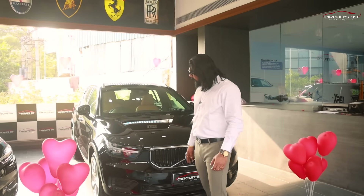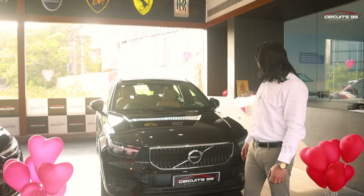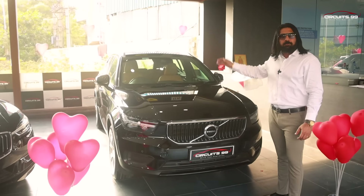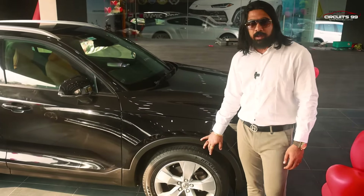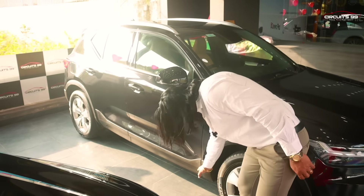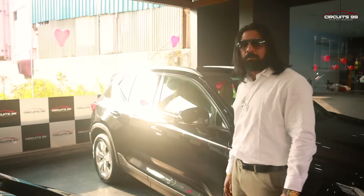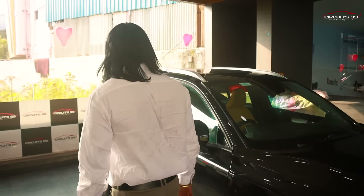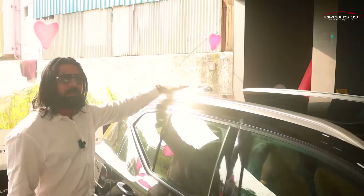If we look at the headlights, there are full LED headlights. In this model, you have a panoramic sunroof. In this variant, you have 18-inch wheels. Looking at the ground clearance, you have 211 mm — it is very high ground clearance, great for speed breakers. And you have a panoramic sunroof.